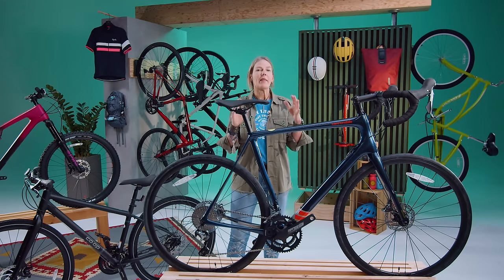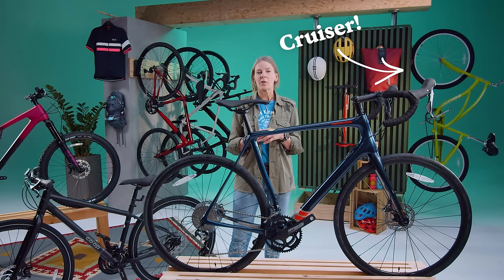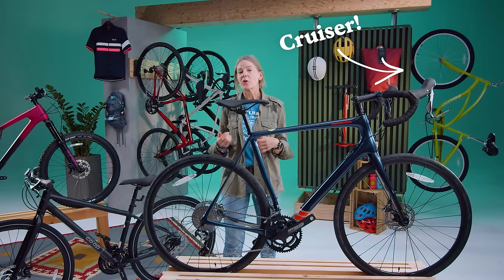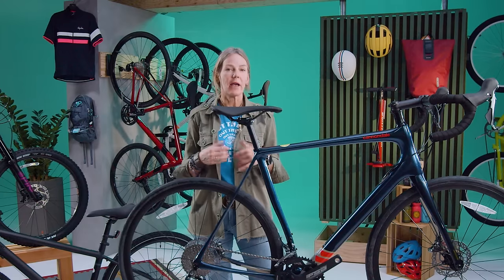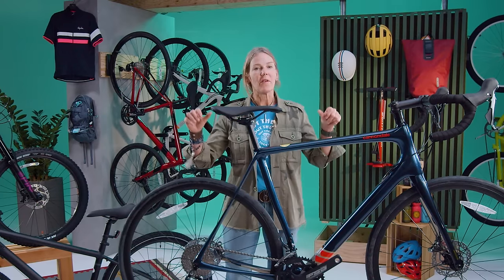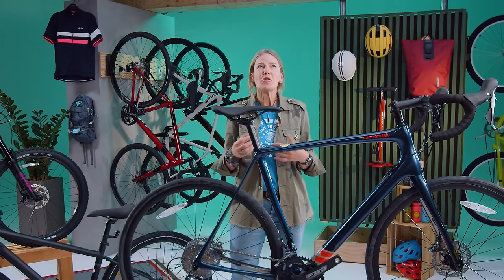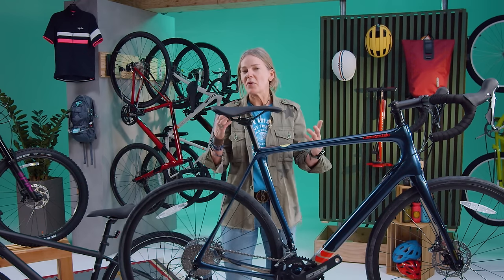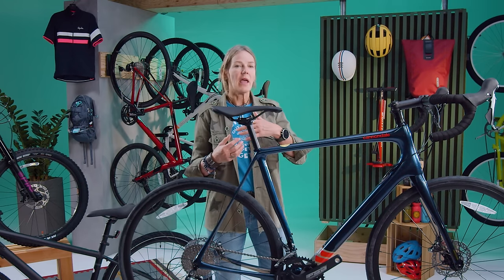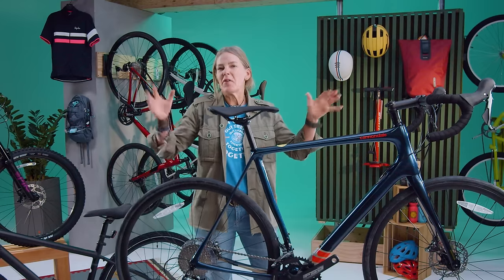I would also put in that category the cruiser bike — the ever popular beach cruiser, or because we don't have beaches in my town, the brunch cruiser. You're just looking for something that is very upright, very comfortable, for very short distances. Super easy to get on if you're the kind of person who just wants to jump on a bike and head down the street a couple blocks to meet a friend for coffee. Nothing frilly about that bike, just fun and easy.